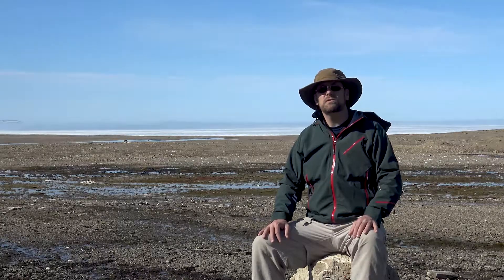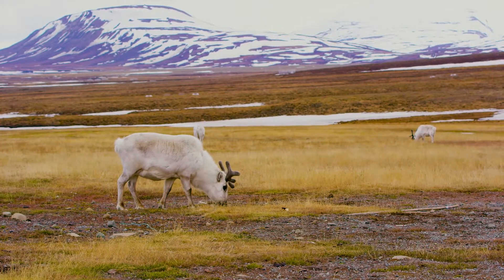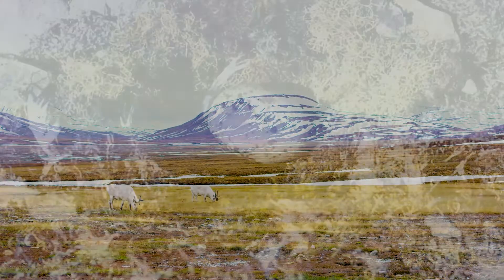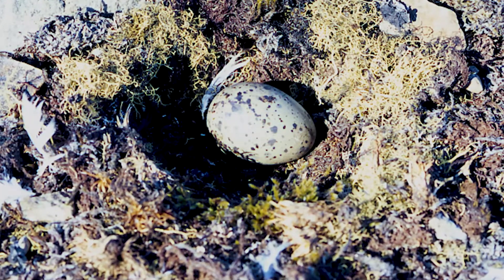They're also very important for wildlife. They're a primary food source for caribou in the winter months. They also serve as camouflage and nesting material for birds, and camouflage for insects.